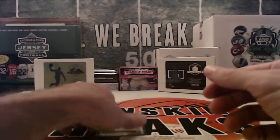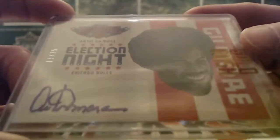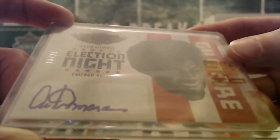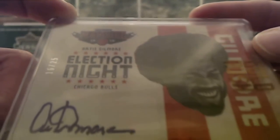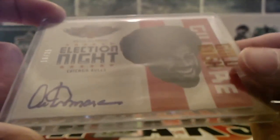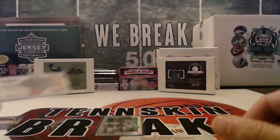Next up, we've got Artis Gilmore. That's a sticker auto — Election Night parallel from 2012-13 Marquee. And it's a nice low number: 16 out of 25. That one's for the Bulls.